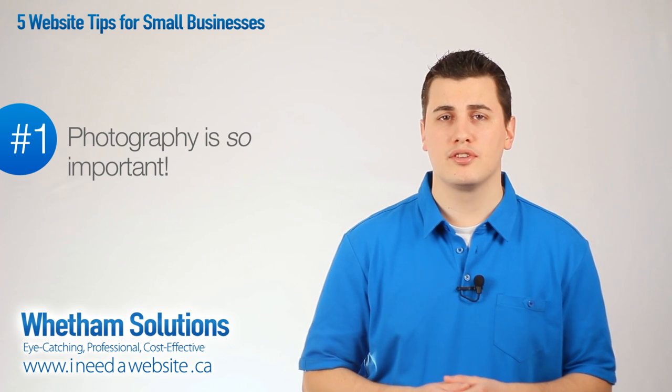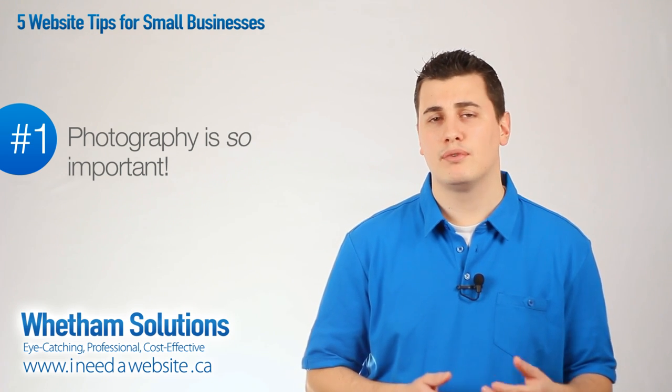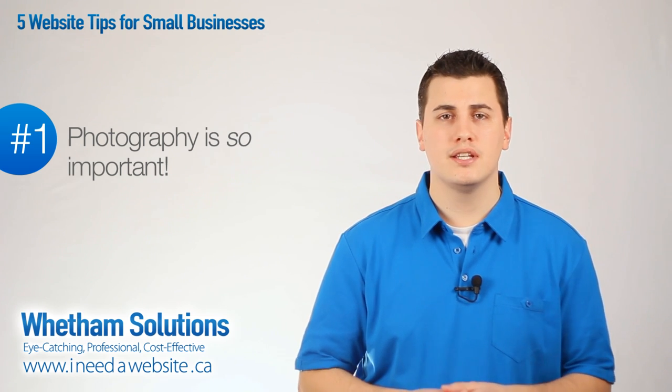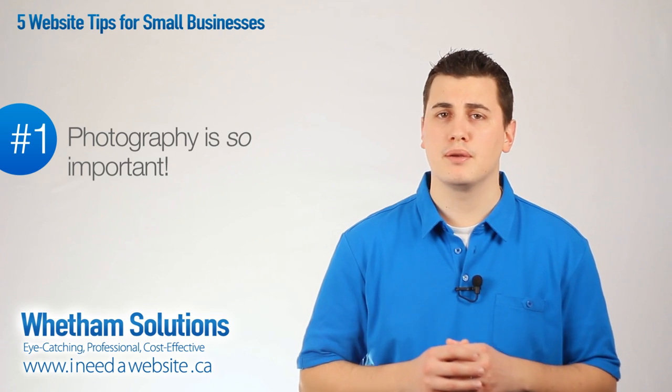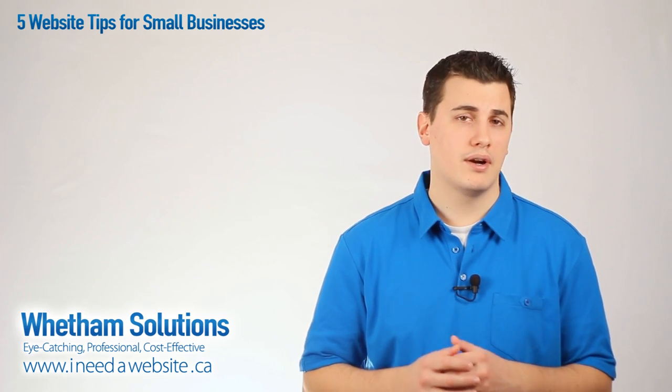Now stock photography is also beneficial for illustrating concepts rather than actual products, but if you're in tangible product sales, be sure that you either have very good photos from the product manufacturers or that you have photos taken of your products directly.